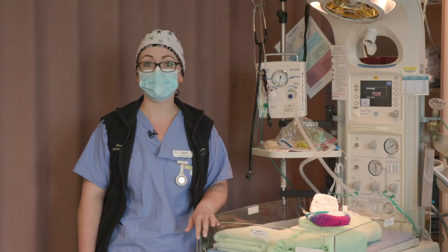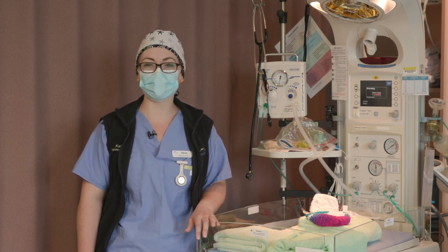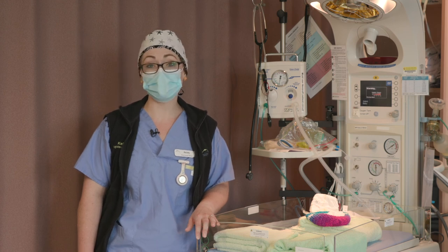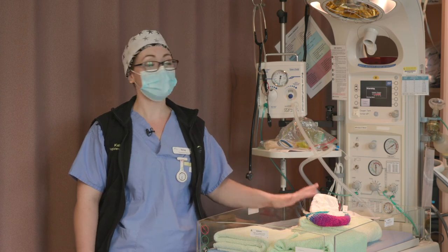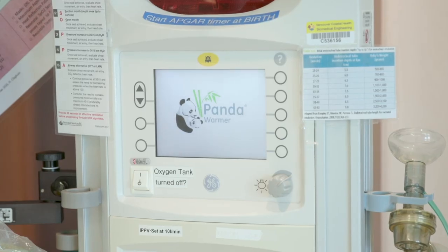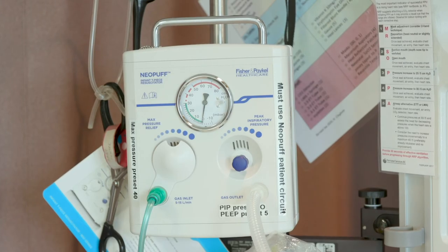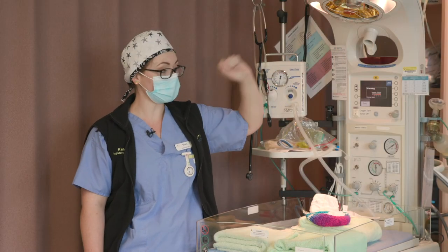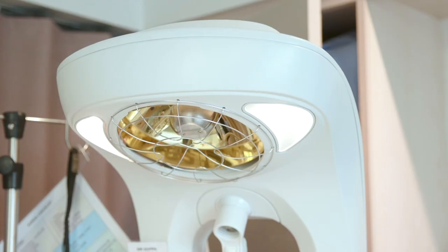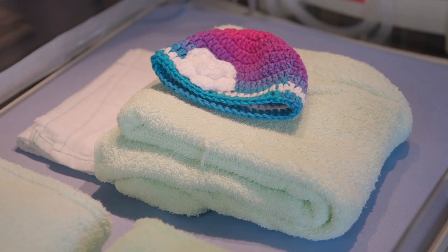After your baby is delivered, as long as everything looks good, your baby will go skin-to-skin with you for as long as you want. We can start breastfeeding immediately and you can cuddle with your baby. If everything is not okay with your baby and we need to take a closer look, we will use the infant warmer. This is on during every delivery just in case. We use this machine to help babies breathe, take their vital signs, and get a closer look at them. It has a nice little heater on it so you might feel some radiant heat from that. We also use this machine to weigh your baby and take measurements after they're born.